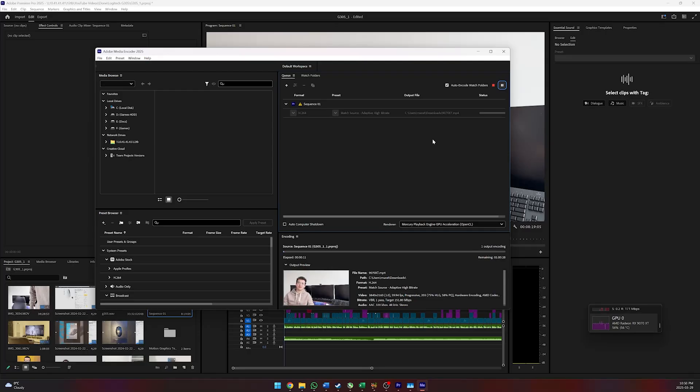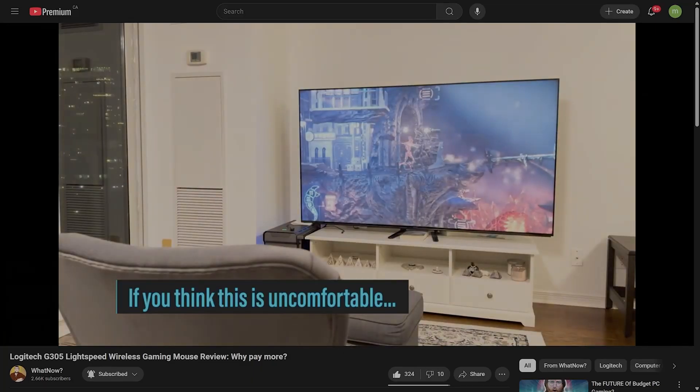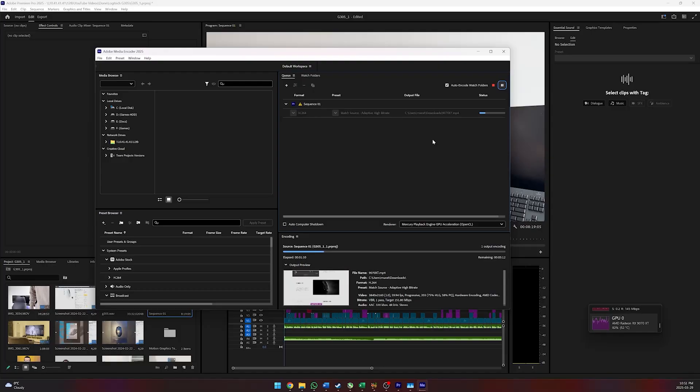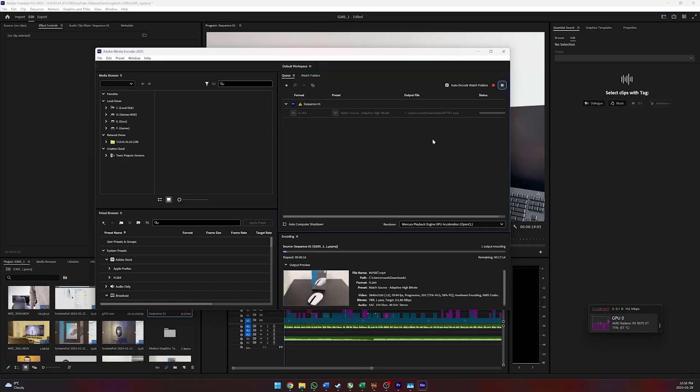Before we get to gaming, let's check out export performance on Premiere Pro. I made a video last year about the Logitech G305 gaming mouse, and I've been using that project to benchmark different systems. Paired with the Radeon RX 9070 XT, the 9800X3D took 258 seconds to export the video, whereas the 7800X3D took 266 seconds — a 3% difference, though your mileage may vary depending on the type of footage you're working with.